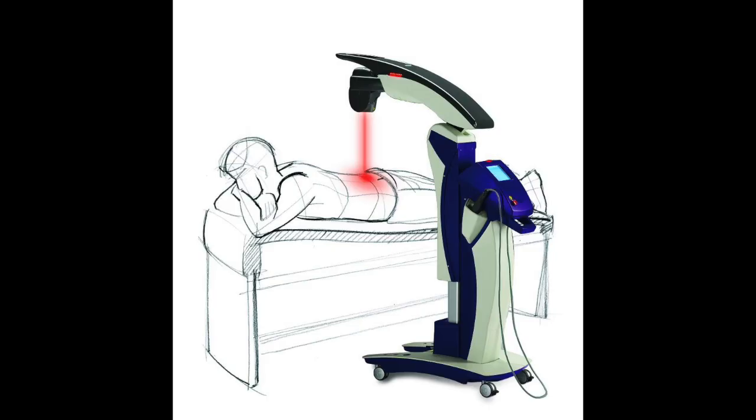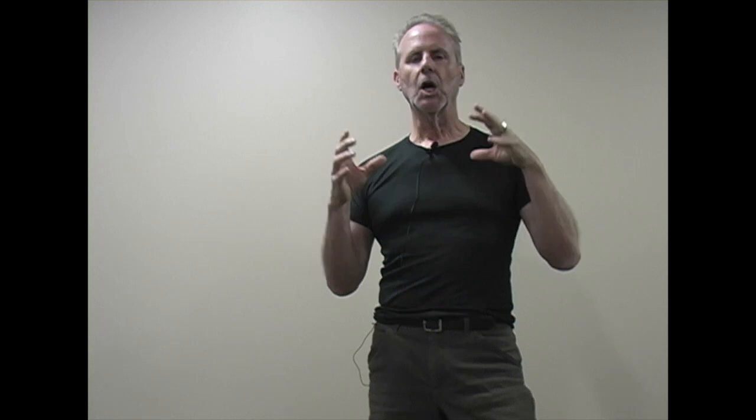Anti-inflammatory techniques, cold laser, exercise balls, foam rollers — all of these are wonderful tools in the toolbox.